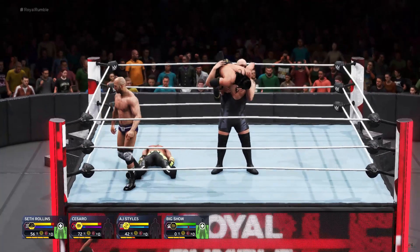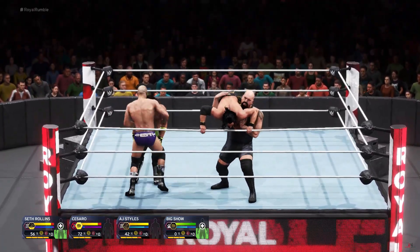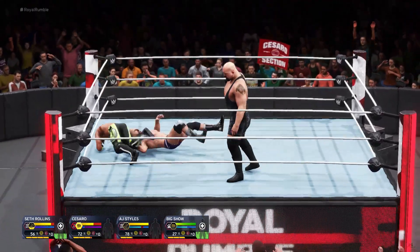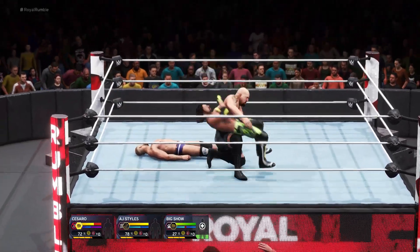The old European uppercut — you never want to find yourself in a spot like this. Big reversal. Clothesline. There's the elimination — Seth Rollins has been eliminated.